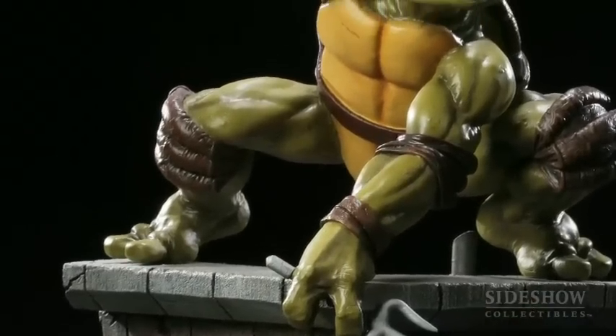Each of the Ninja Turtles has their own distinct weapons. Raphael carries the sais — he's got his two sais in his hands and he's ready for action.